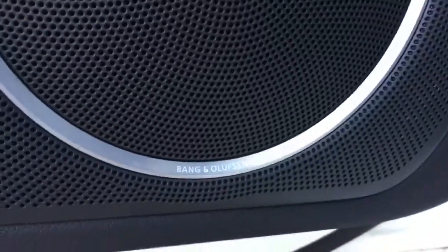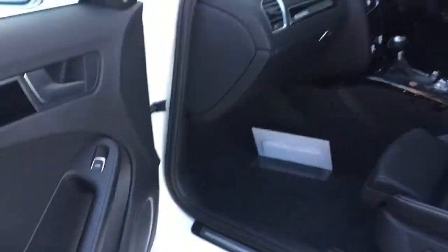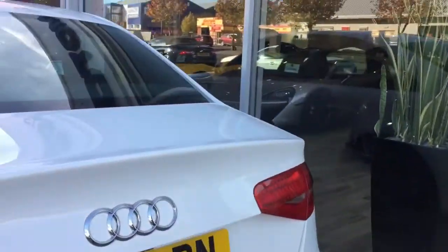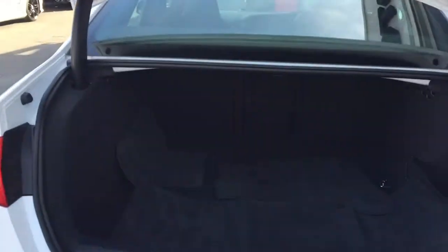There's a whole lot of paperwork — full pack from the previous owners. Start-stop button, and a very nice upgraded Bang & Olufsen audio system. You can see the B&O badges — a very nice audio system. This car has a really good-sized boot.